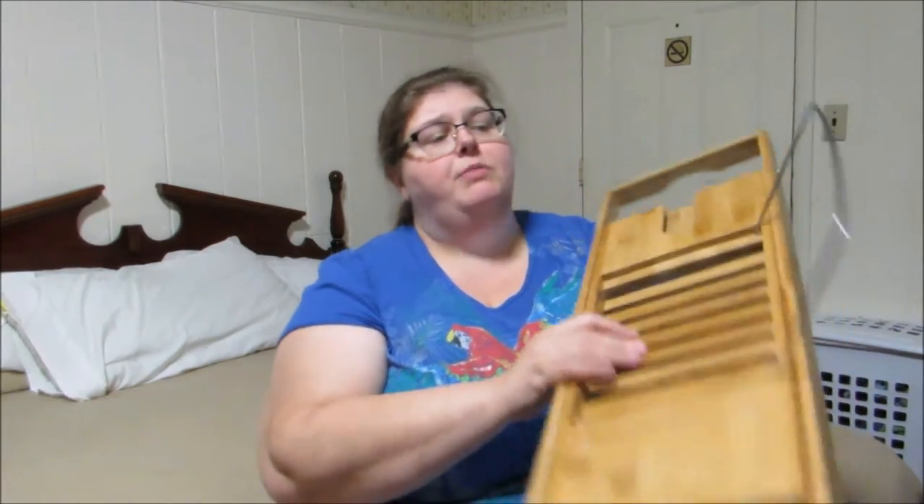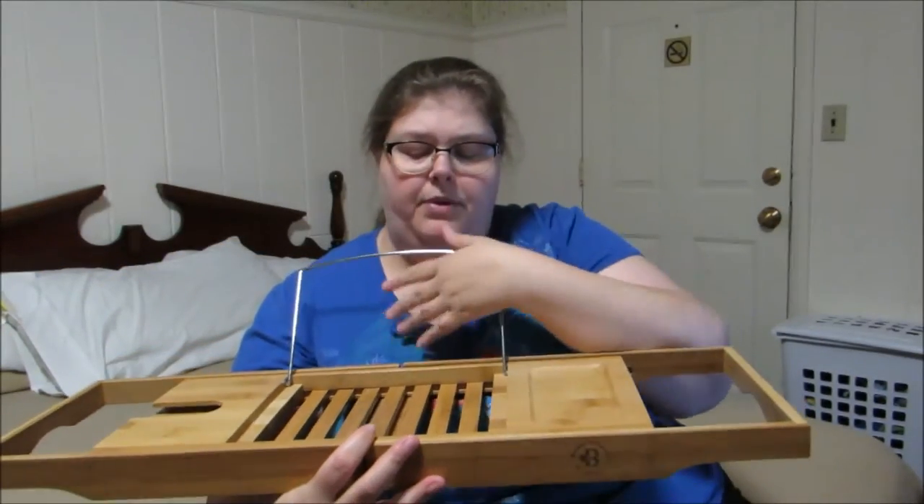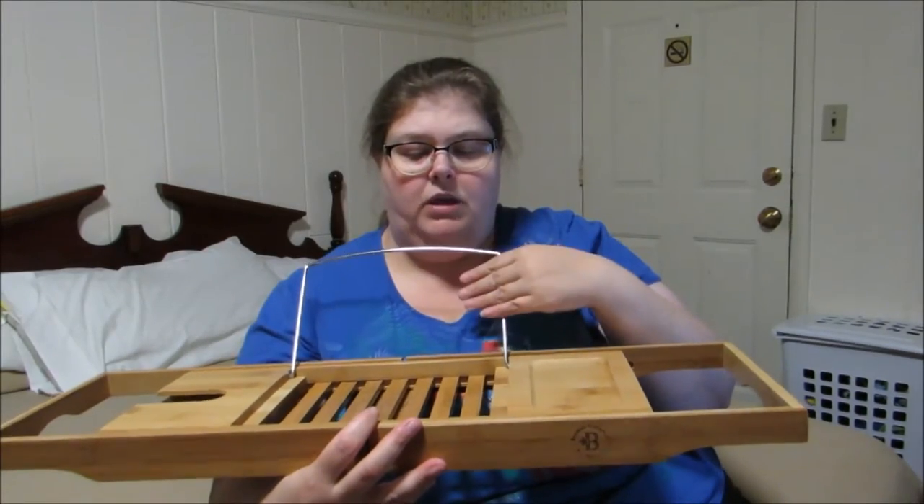I used to read just paper books, but I've turned more into e-books recently, which I thought I'd never actually make the change over. But this will hold my iPad or even iPad mini with no problem, and it will hold it up and keep it at a level where you'd like it.